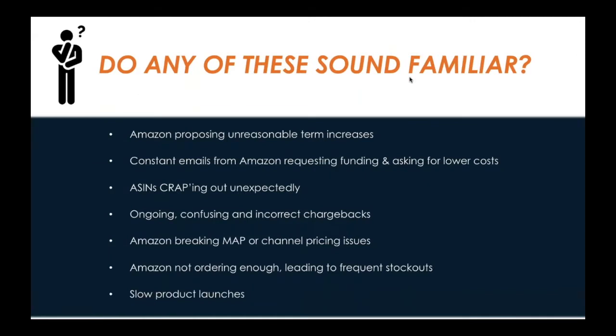Before jumping into the benefits of the hybrid model, we want to highlight specific challenges that we regularly see. These include Amazon proposing unrealistic term and cost increases, requesting funding, looking for lower costs, having ASINs CRAP out unexpectedly, ongoing confusing chargebacks, not ordering enough inventory, and extremely slow product launches. These are pain points we've been able to resolve utilizing the hybrid model.